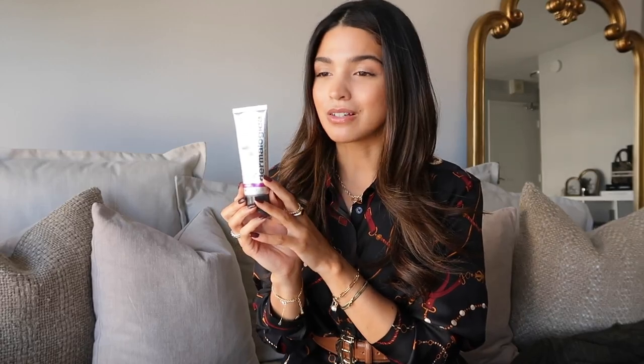I've never really been a face mask person — if I'm spending 20 minutes waiting for something to dry, I need to see results. With most masks I don't, except this one. The Dermalogica Multivitamin Power Recovery Mask truly renews my skin — it evens out redness, leaves skin hydrated and glowy. You do feel a little tingling, but it's so worth it. This is the one mask I will take the full 20 minutes for — absolutely worth every penny.